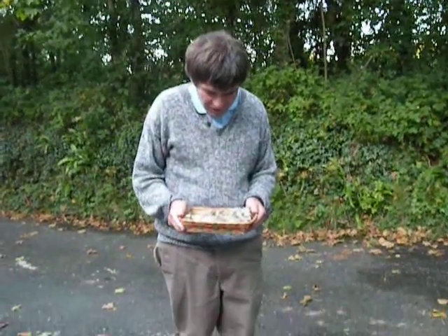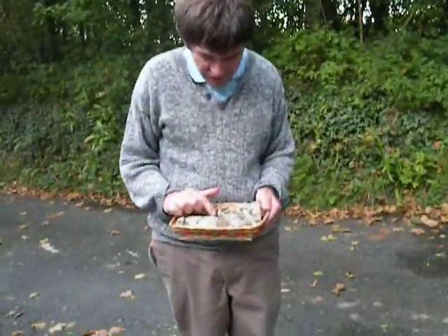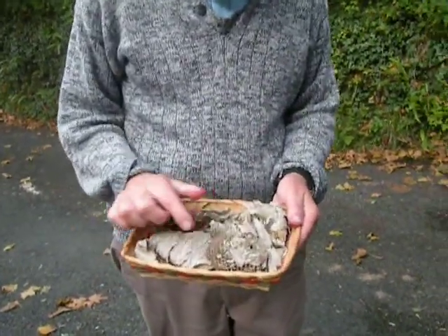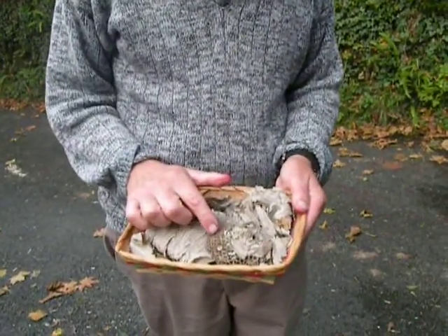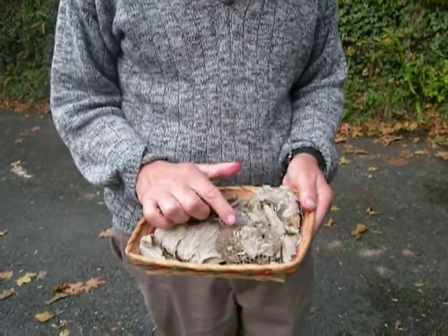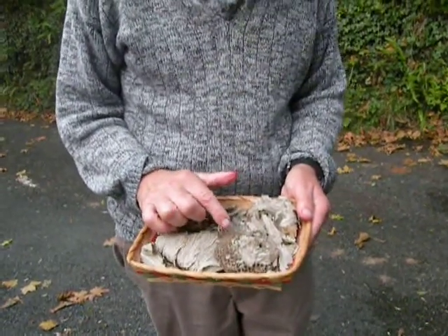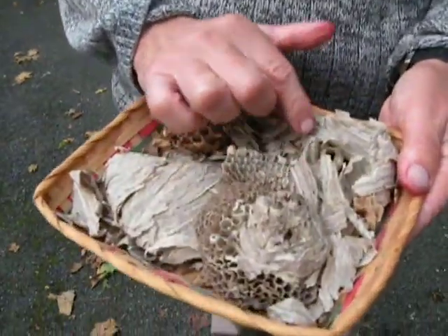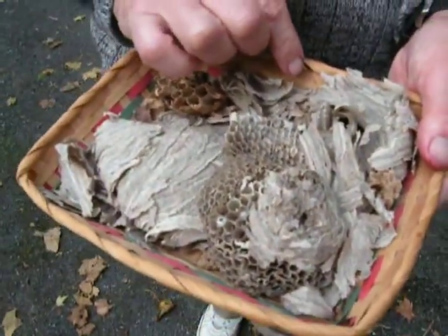Here's the wasp's nest, and this is the wonderful work that the wasps create in their home. They build the comb and all the hexagon shapes, and make it out of material from trees. They turn it into paper and chew it, and then they make this wonderful outer part of the wasp's nest.